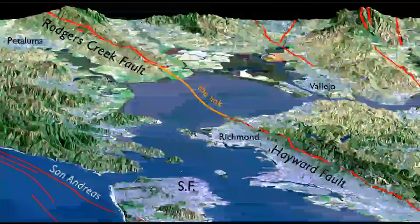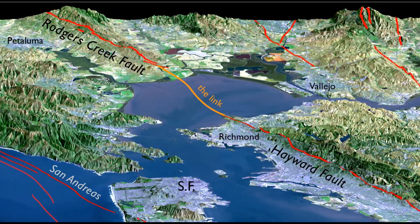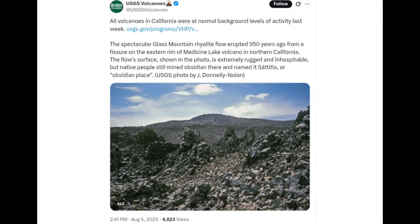The Rogers Creek fault is right next to the San Andreas fault as well, and you also have the Hayward fault — these all link across these areas, which is very important because the San Andreas fault is going to be a leading factor behind activity near all these volcanoes. Early on, USGS came out on August 5th and said all California volcano activity was normal, but there has not been a new update since then, and we are currently at August 14th.